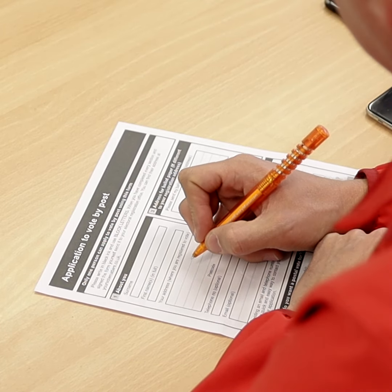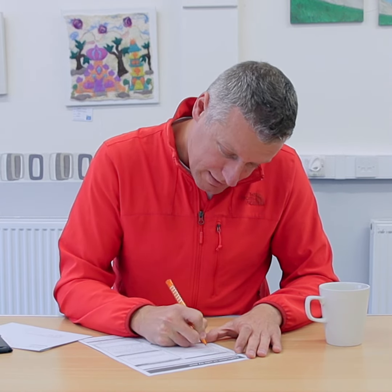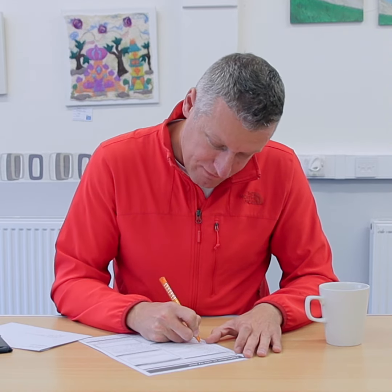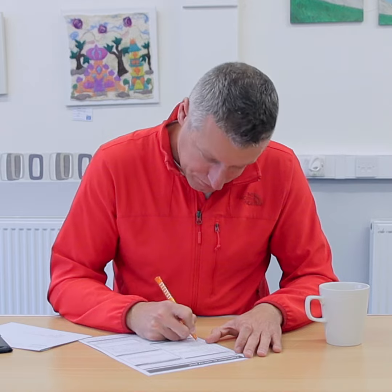It asks you for your personal details: your name — Pollard, know that one — your first name, Luke, my address, your phone number, and an email address.